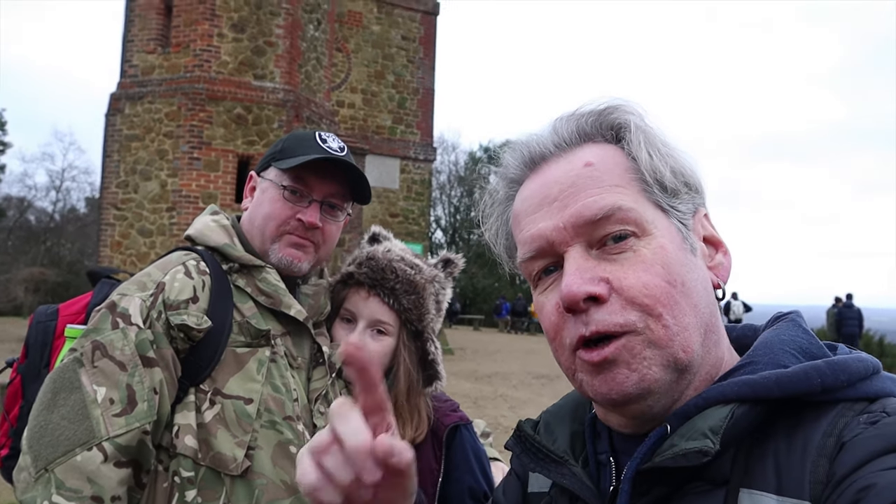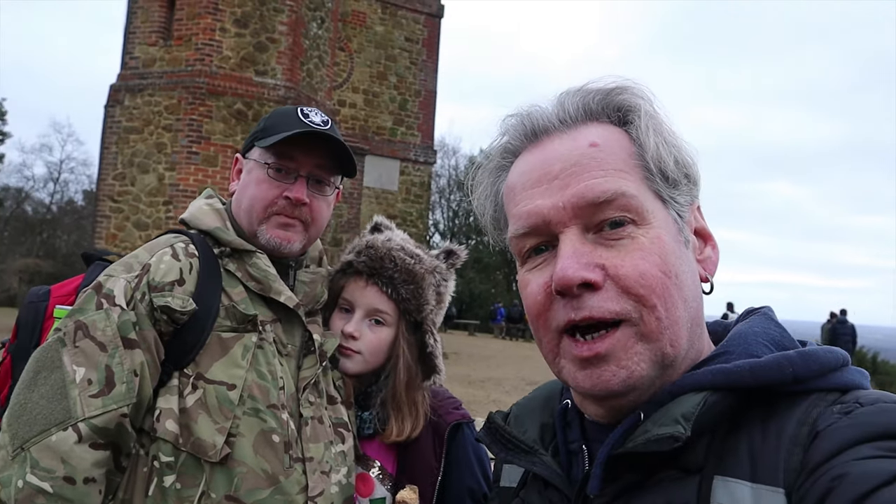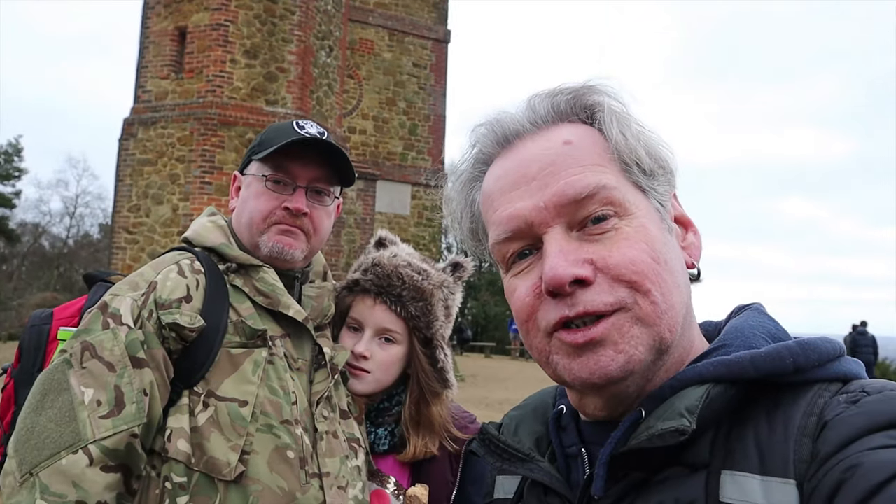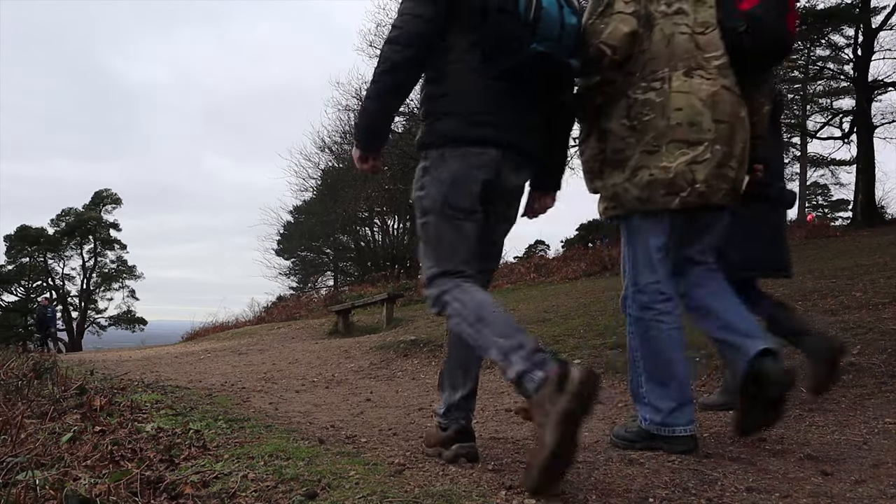So that's it from Leith Hill Tower — just a little quick tour around. Thank you Al and Ellie! I'm going to go on now and find some more adventures in the Surrey Hills. See you later! Bye!